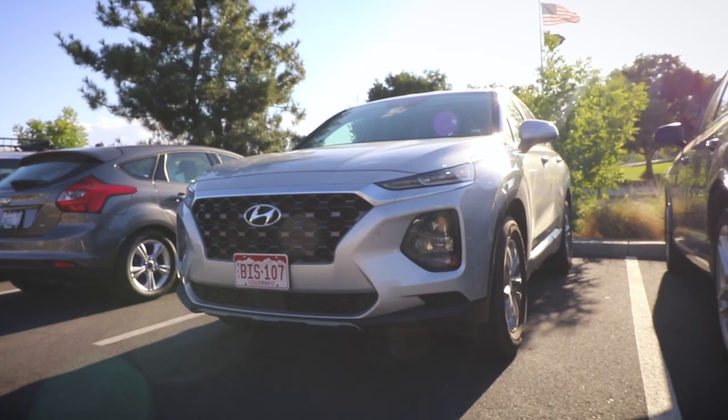All right, enough about the car. I think we're going to go and try to plan out our day for tomorrow — we still don't exactly know what we're going to be doing. That's it for day two of the family road trip to Northern California in our 2020 Hyundai Santa Fe. We'll see you tomorrow for day three.